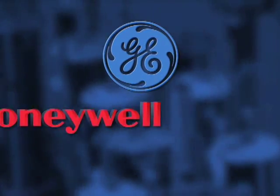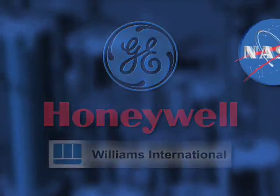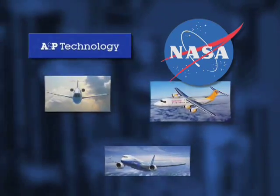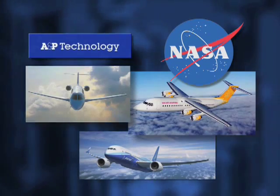Working with engine manufacturers GE, Honeywell, and Williams, A&P and NASA designed, manufactured, and tested fan case prototypes for three different sizes of engines.